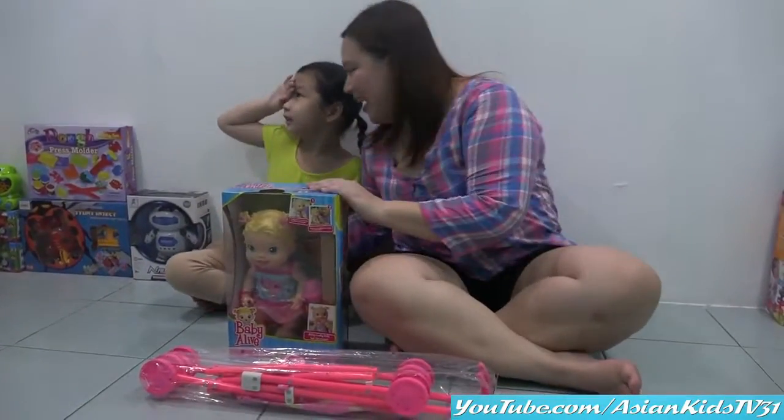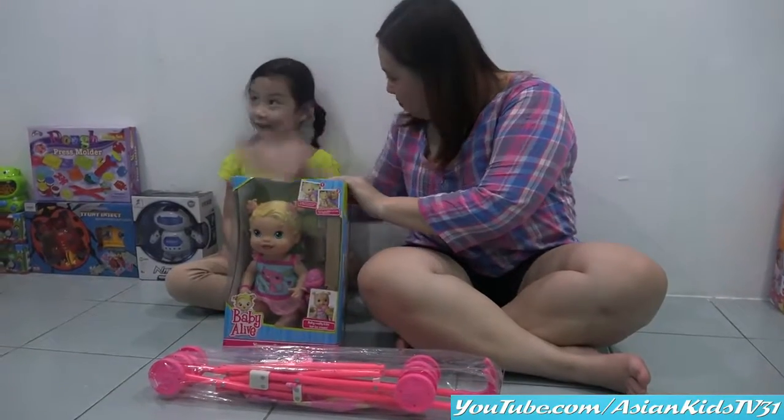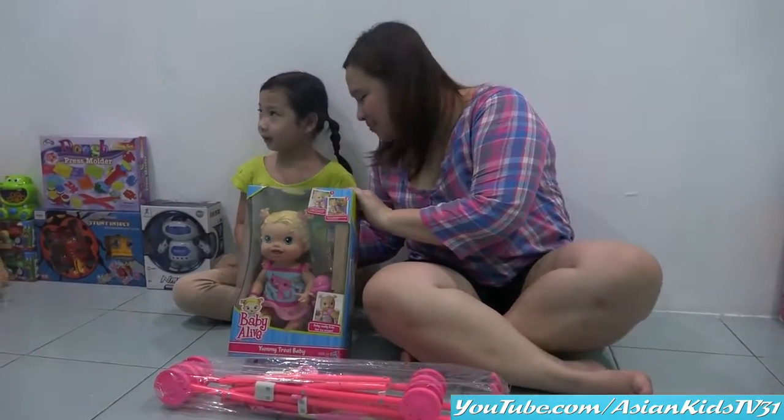Anya is so happy! I can see her toys! We're gonna play with this Baby Alive for baby Anya! Baby Alive!